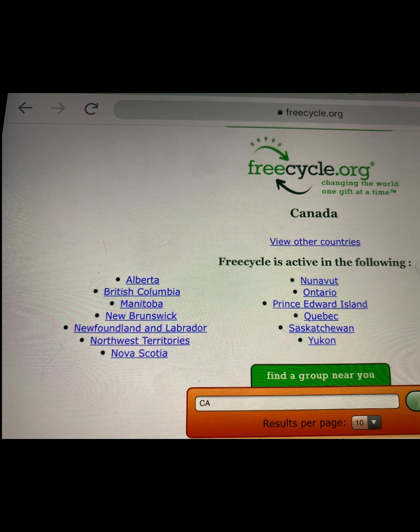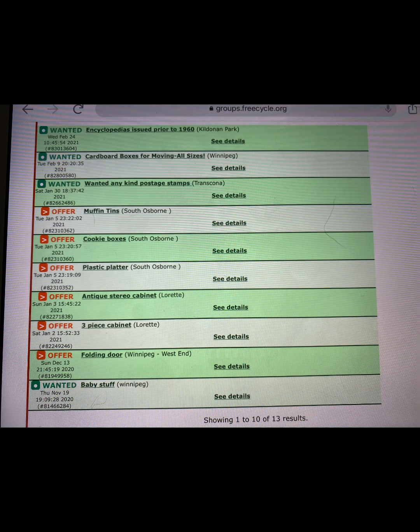Freecycle.org is also a great resource. It's a website broken down by country, state or province, and city or region, where people can start up a group, post items they have available to give away, and you can also post items you are in need of. There are many Facebook groups spun off of this same idea that accomplish a similar goal. If you look up free cycle groups in your area on Facebook, there's a good chance there might be one — and if there isn't, it's a great opportunity to start your own, helping yourself and others rehome no longer needed products.